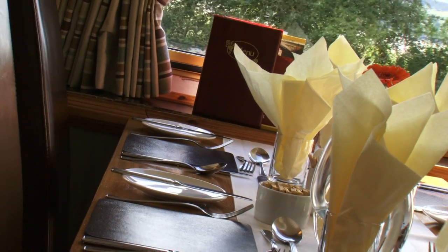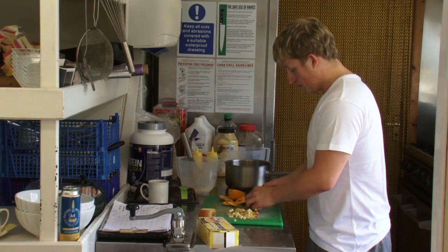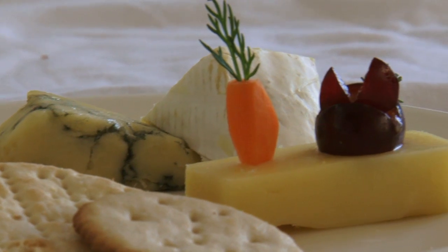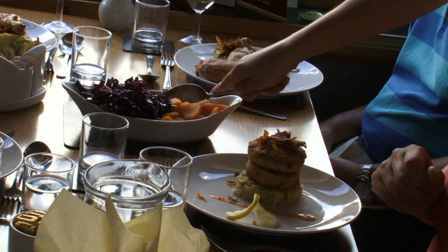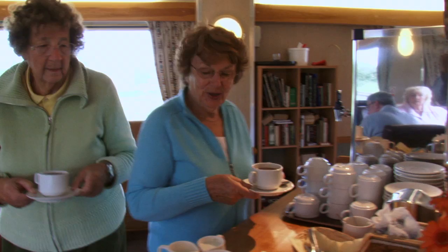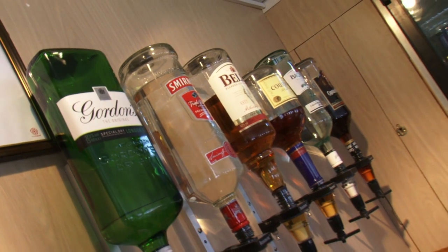We serve meals in the saloon whilst you watch the passing countryside. The chef prepares a full English breakfast most days. Lunch is a buffet of cold meats, salads and a hot dish of some kind. And our three course dinner offers a good choice for each course. Passengers say our meals are a highlight of their holiday. There's a continuous supply of tea and coffee, and we also have a well stocked bar on board.